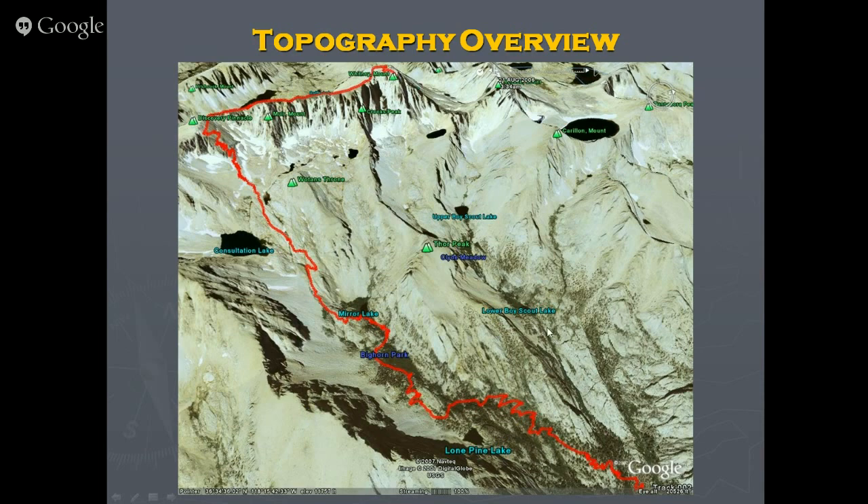Upper Boy Scout Lake is typically where you camp for the Mountaineer's Route — I don't recommend camping up at Iceberg Lake, around 12,500 feet, because AMS is likely to occur there. From Upper Boy Scout Lake, leave before dawn — 2 to 4 a.m. — climb through the ledges, go a thousand feet up the snow and rock chute, then the last 500 feet to the summit. The prominent prow visible on the right here is the East Buttress, and below that is the East Face.